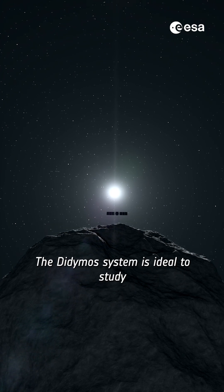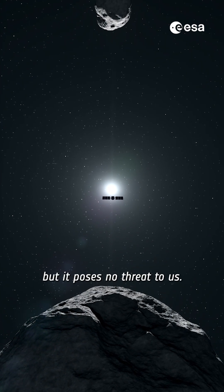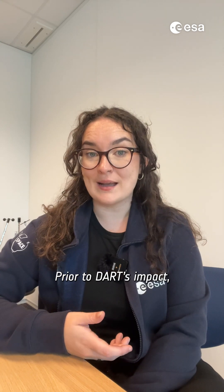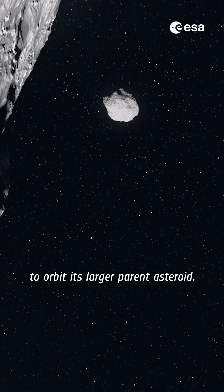The Didymos system is ideal to study because it's close and easy to observe from Earth, but it poses no threat to us. Prior to DART's impact, it took Dimorphos 11 hours and 55 minutes to orbit its larger parent asteroid.